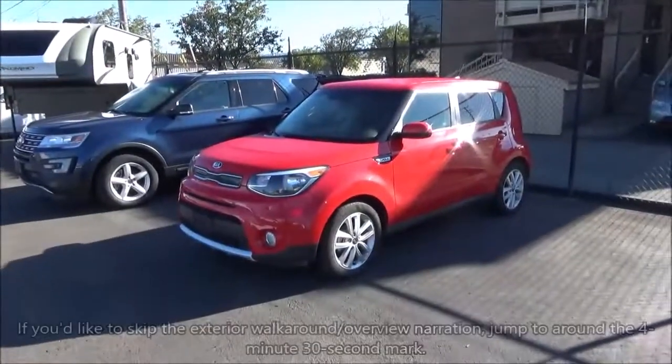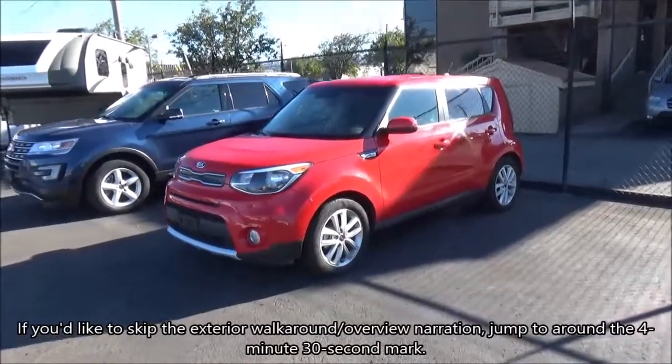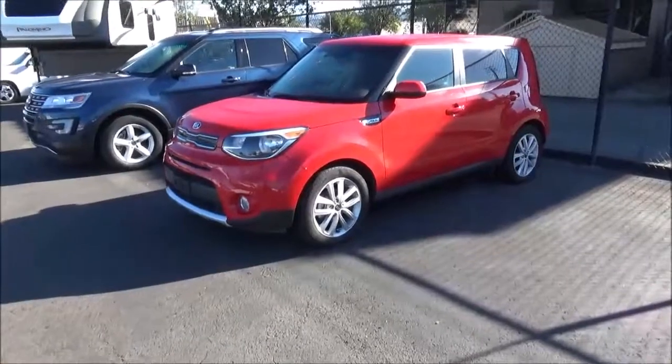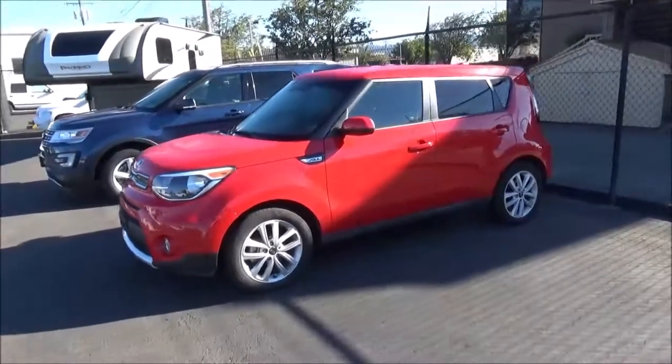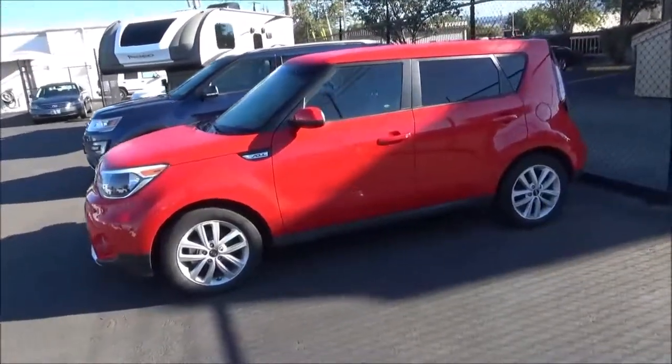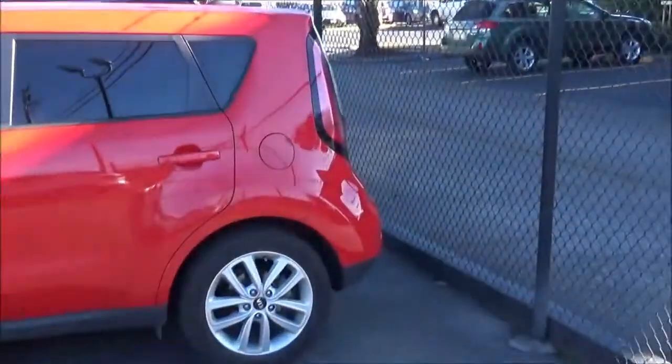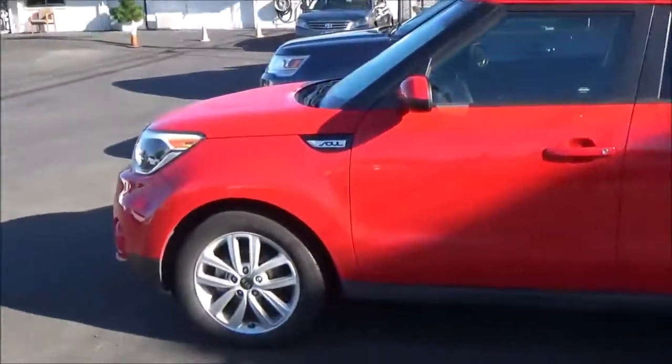The Kia Soul debuted back in 2010 for North America, and in the following years, this spunky little 5-door would be met with a massive surge of unexpected popularity. So much so that nowadays, the Soul is hands down one of the most commonly seen cars on the road, solidifying it as an absolute hit.